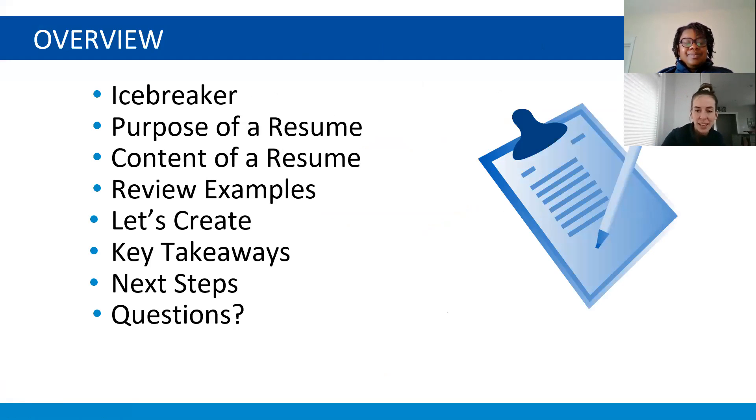We're going to begin by giving you a sense of what's going to happen for the next 40-30 minutes. We'll start with an icebreaker, then go over the purpose of a resume and what the resume consists of — what types of things you add in — then review examples to help you prepare to create your own, and then we'll talk about key takeaways, next steps, and open it up for questions.